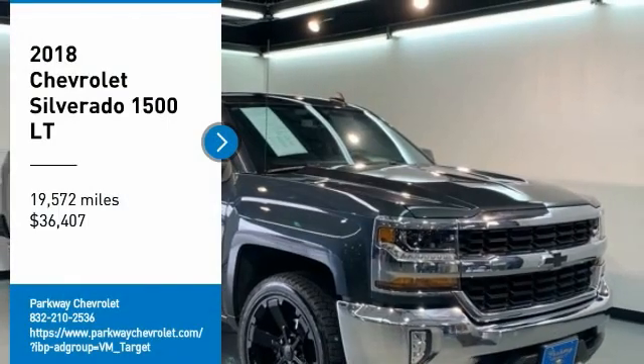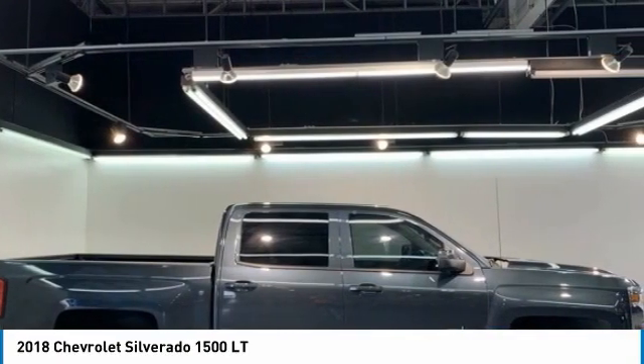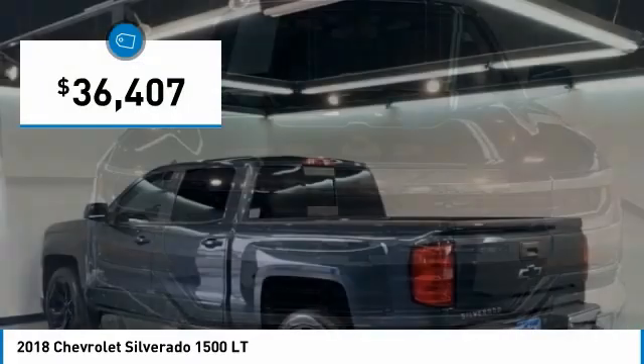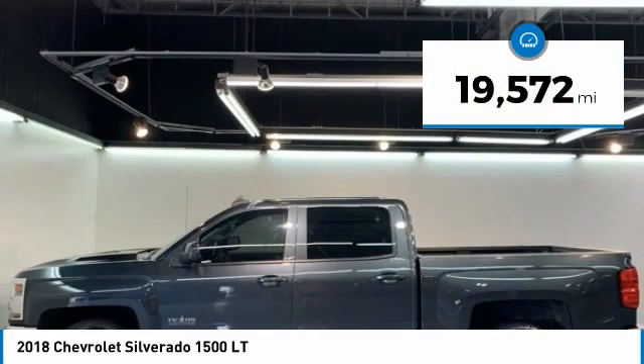Take a ride in the 2018 Silverado 1500. The Chevy Silverado 1500 has the lowest cost of ownership of any full-size pickup and is priced below $40,000. This vehicle has less than 20,000 miles.